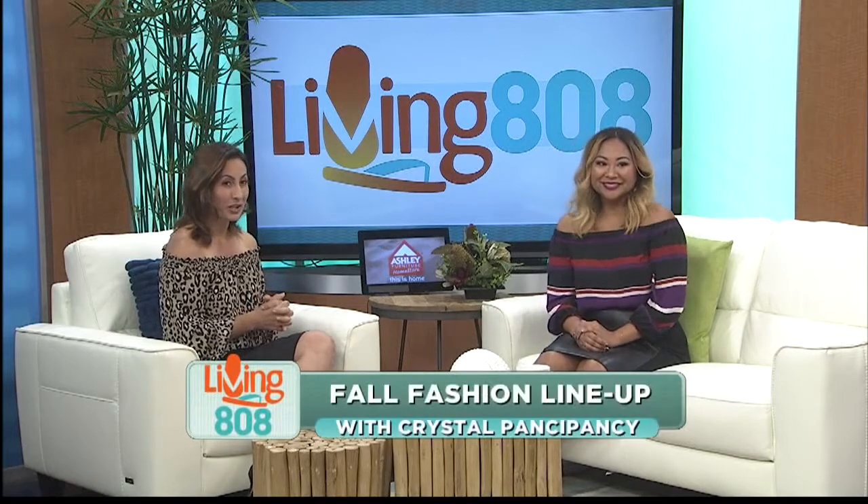We are here with celebrity stylist Crystal Ponci-Ponci, who just returned from New York Fashion Week. Earlier, Crystal, you gave us a recap of Fashion Week and told us about some of the trends you saw on the runway.